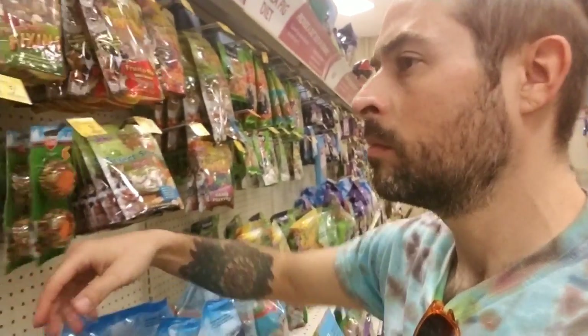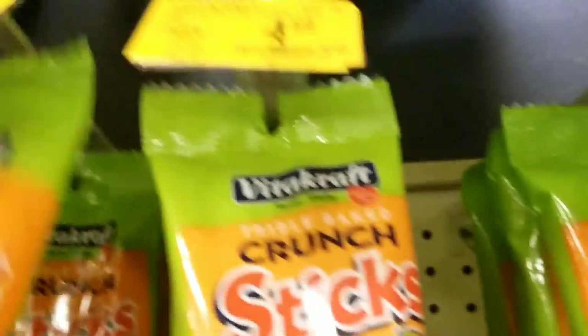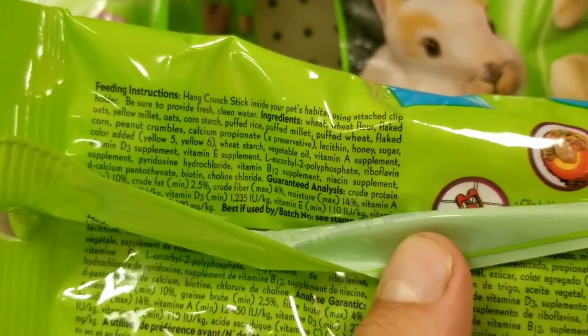I went to the pet store to check out some of these guinea pig treats and to look at the ingredients. What are these ones? Vitacraft Crunch Sticks — wheat flour, flaked corn, oats. This is going to make them fat: puffed wheat, peanut crumble, honey and sugar, yellow number five, and vegetable oil.